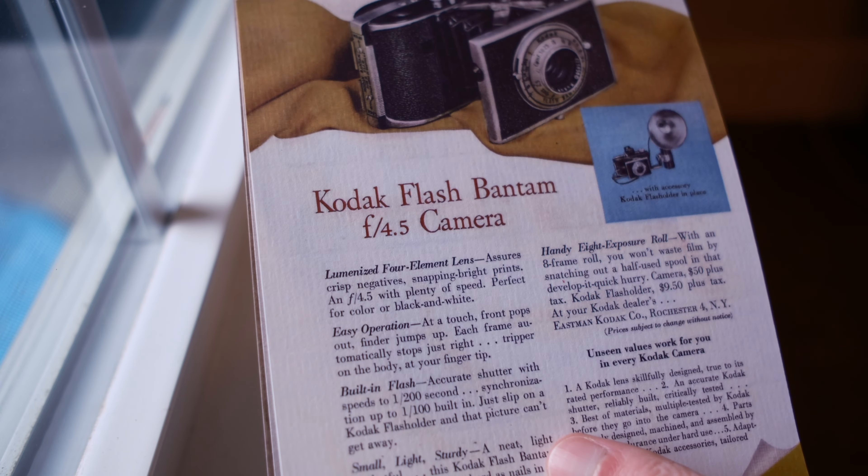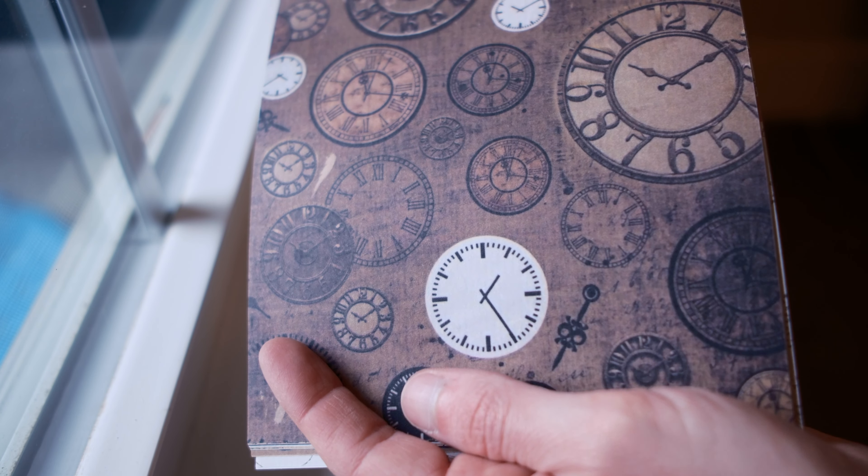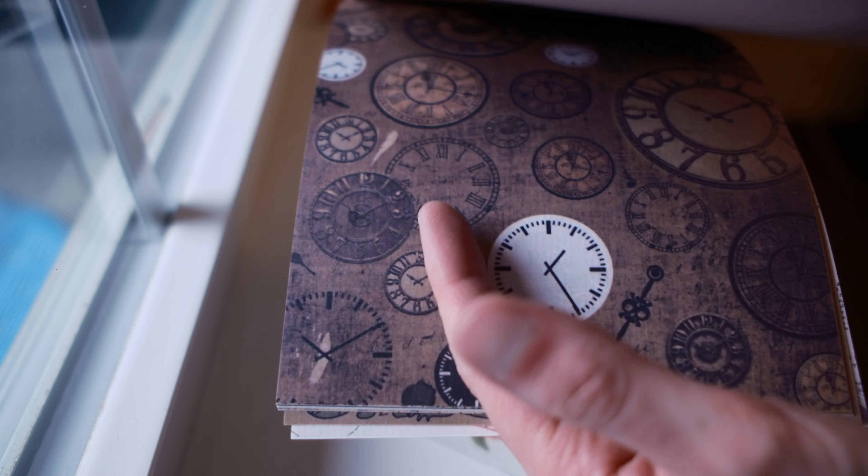Something that's really fun about commonplacing is finding all these really cool stationery items. I love a vintage look to my pages, and this collection of ephemera, stickers, and papers that I found on Amazon is really cool for that.